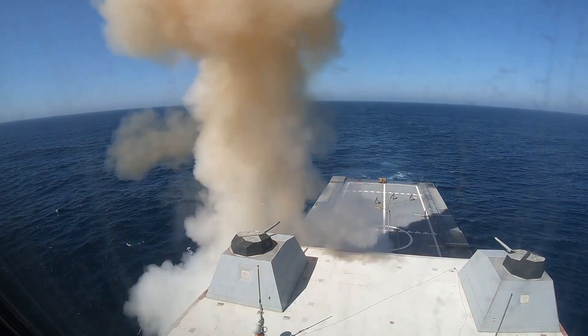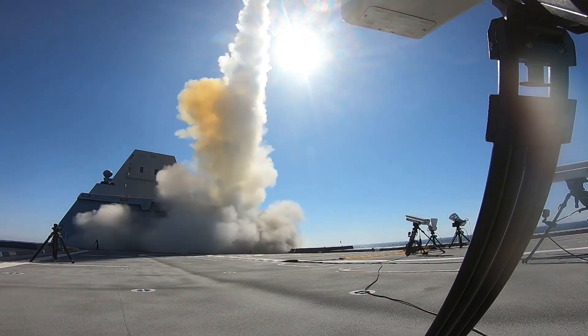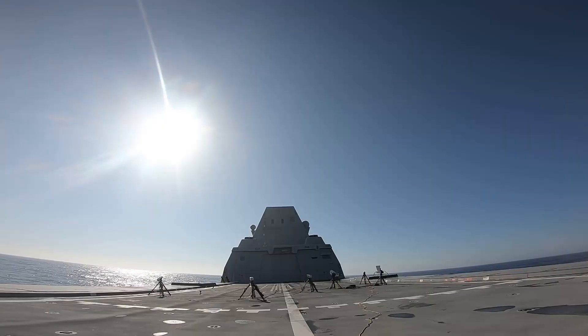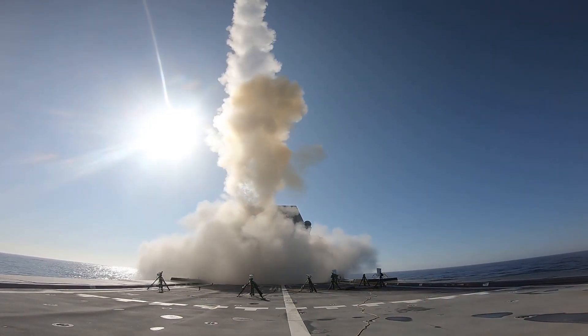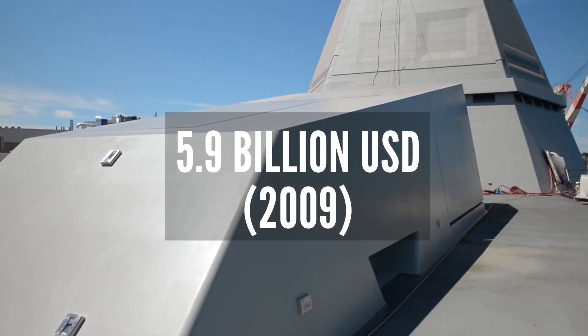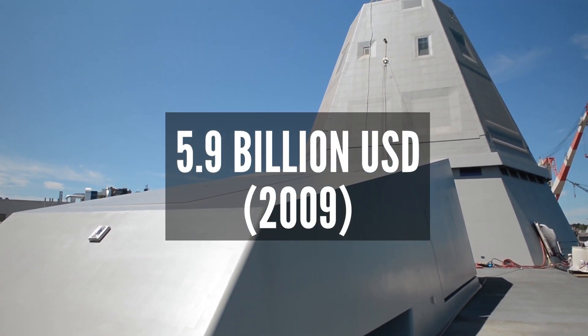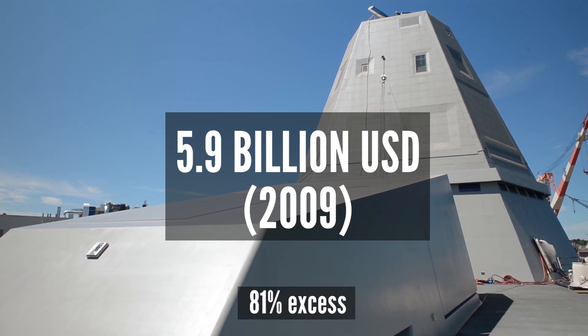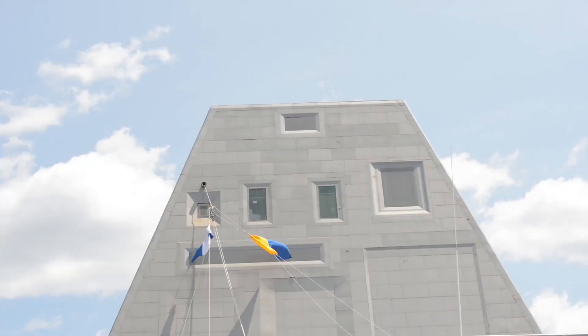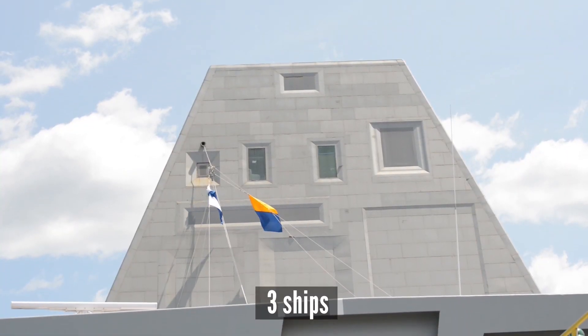The ship also includes peripheral vertical launch systems that can fire Advanced Sea Sparrow missiles, Tomahawk land assault missiles, and vertical launch anti-submarine missiles. The Zumwalt-class destroyer's unit cost set a record of $5.9 billion in 2009, exceeding the state budget by 81%, which resulted in additional cancellations that brought the program's total number of manufactured ships down to just 3.